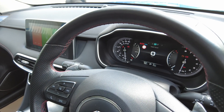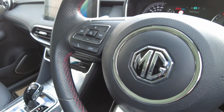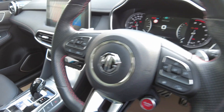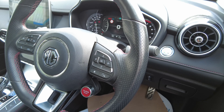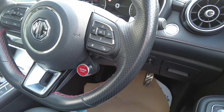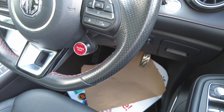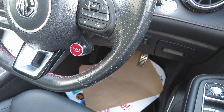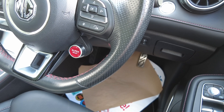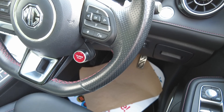Moving to the steering wheel, you have auto headlights, volume buttons, and telephone answering buttons. On the right-hand side, voice activation for use with Apple CarPlay and Android Auto. There is also a red button on the steering wheel for super sport mode, which gives the car a more sporty feel over and above the normal sport mode — you really do feel the power with the 160 brake horsepower.